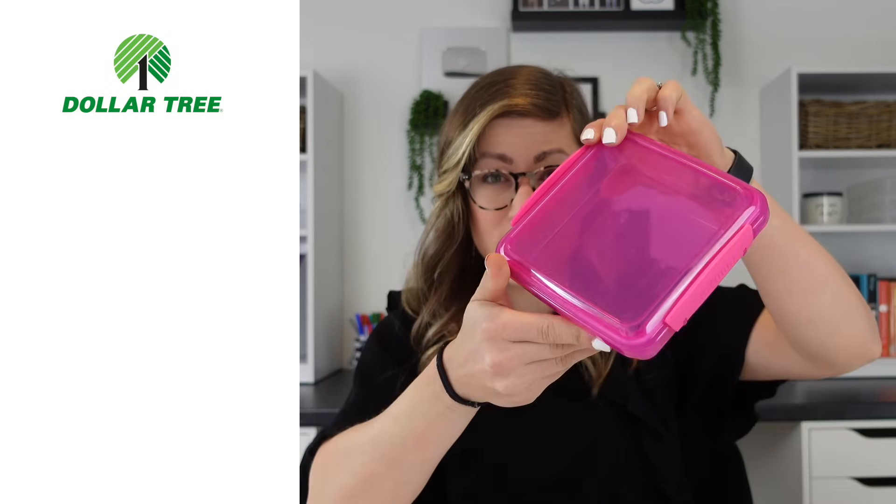I've also seen teachers create glue sponge boxes out of these — you take a sponge, submerge it in liquid glue, and students press their paper on the sponge to get glue without a sticky mess. That would be perfect for younger grades like kindergarten through second grade. You can find these the same places as the snack containers. The Sistema brand versions are higher quality with thicker plastic but four or five times as expensive, available at TJ Maxx, HomeGoods, or Amazon.